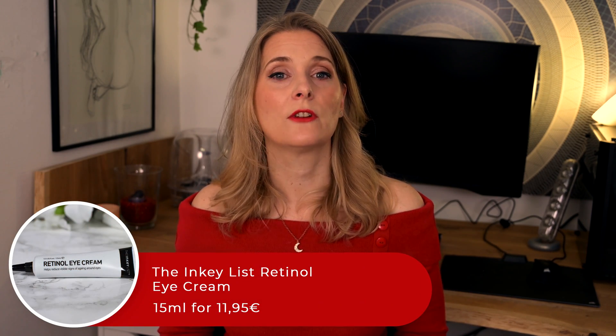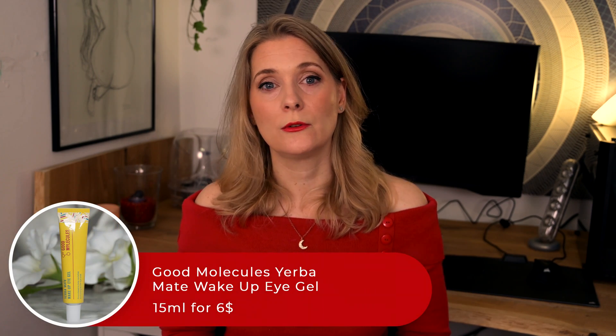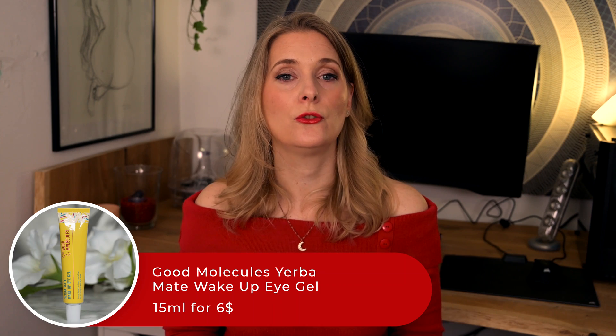Here are my favorite eye creams. I have been using retinol-containing eye creams for many years. My favorite in terms of texture and effects is the Murad Retinol Youth Renewal Eye Serum, but for a more budget-friendly version, the Inkey List Retinol Eye Cream is a great option. In the mornings I enjoy the Inkey List Caffeine Eye Serum for puffiness and the Good Molecules Yerba Mate Wake Up Eye Gel, which works great as a makeup base. I have not personally used products with Vitamin K, but the Neostrata Brightening Eye Cream and the Biopelle Dark Circle Relief Cream both feature it among their ingredients.